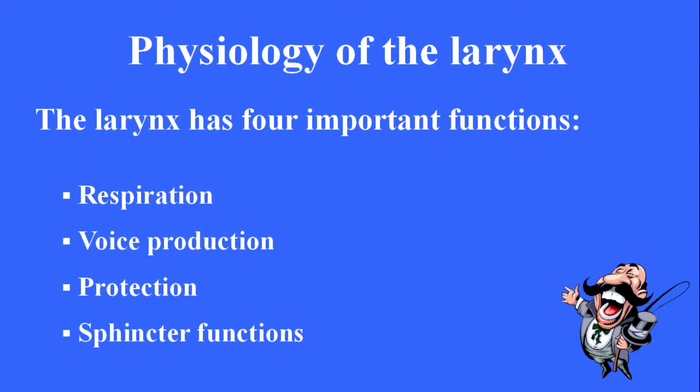Physiology of the larynx. The larynx has four important functions: respiration, voice production, protection, and sphincter functions.